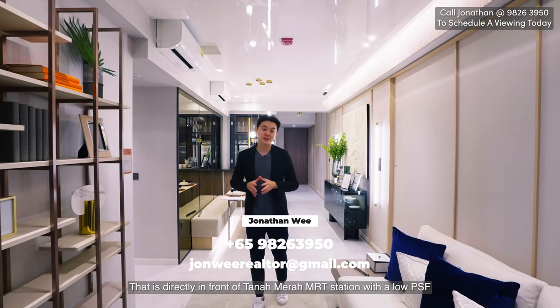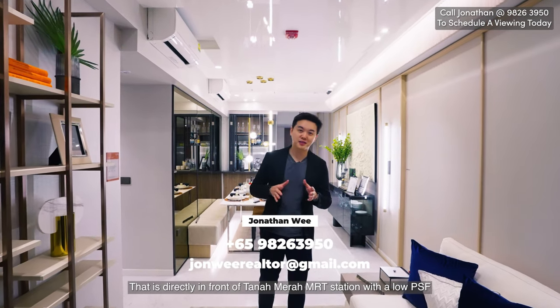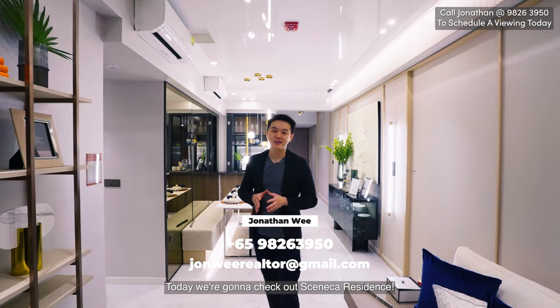Are you looking for a brand new smart home that is directly in front of Tanamara MRT station with a low PSF? Today we're going to check out Seneca Residence.